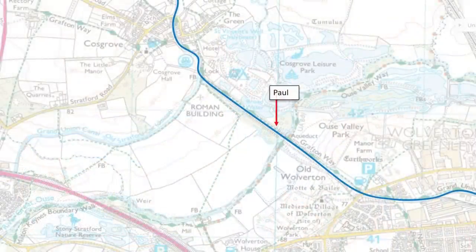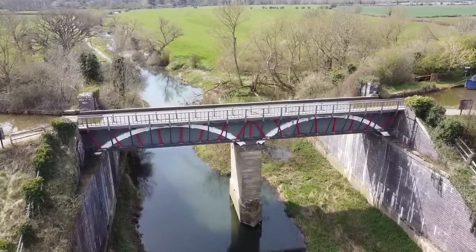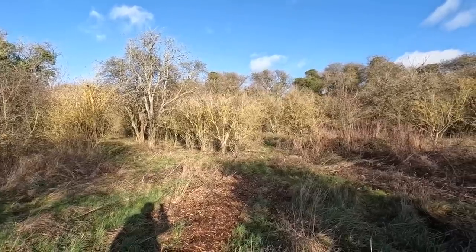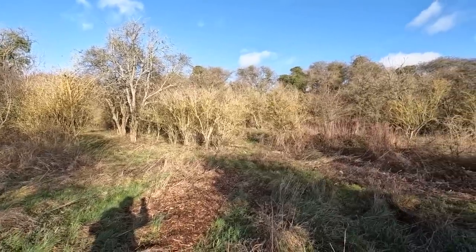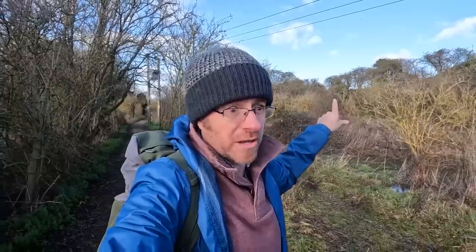So nine locks were needed to get up and down the valley as a temporary measure, and those locks were in place from 1800. By 1805, they built the huge embankments and the free-arched aqueduct that sat in the middle. This section with all the locks became abandoned — but not completely, because pretty soon disaster was about to strike.